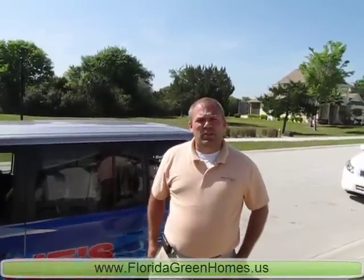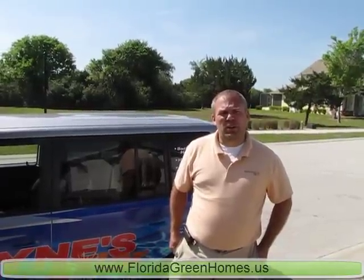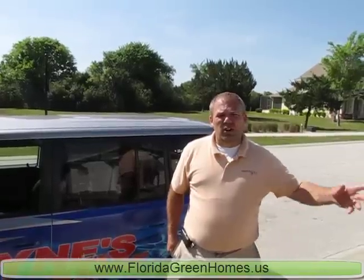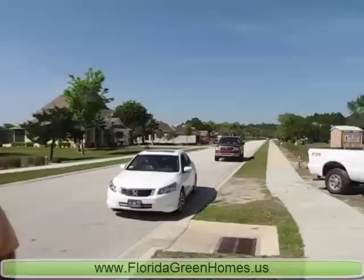I'm Amy from Wayne Solar. I've been specializing in solar now for nine years. Wayne is the owner of the company for 28 years. We have decided to install a 4x10 solar collector on this new home here at Palm Coast Plantation.